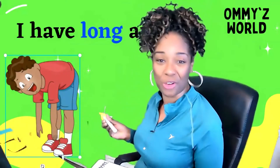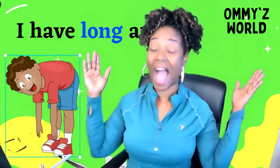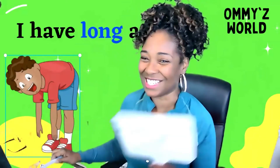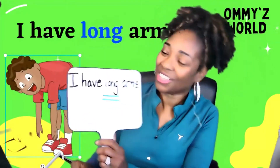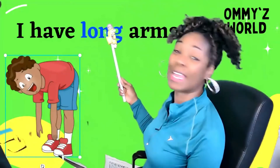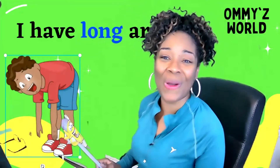Take a look at my friend over here. He's showing you just how long his arms are — he's bending over and his long arms can almost touch the floor. Let's read our sentence one more time: I have long arms. Great job, boys and girls. The word long is up here in blue: L-O-N-G, long.